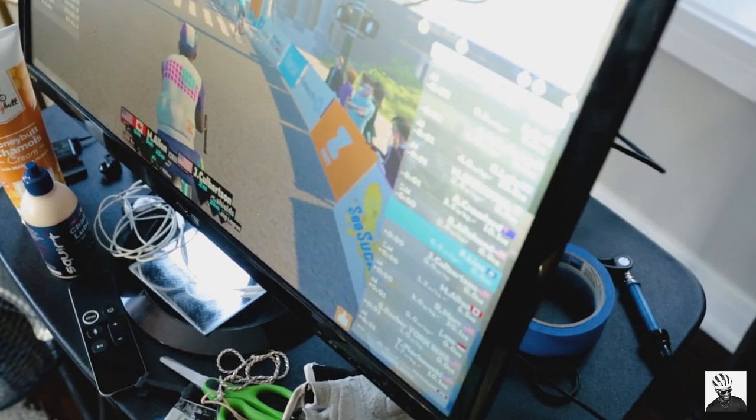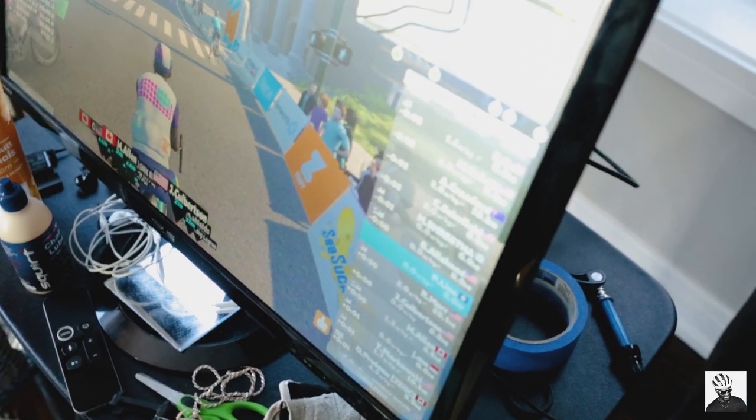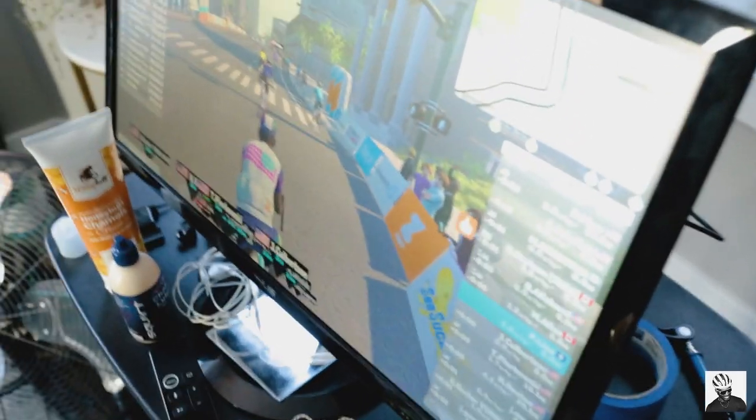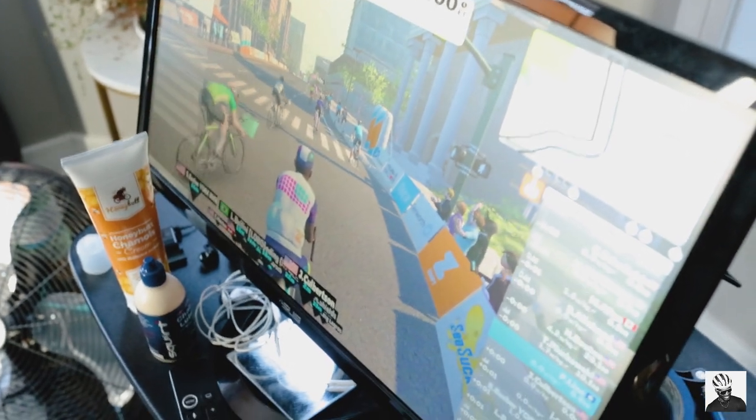Next up we have this computer monitor. It probably cost me about $60 on the secondhand market, I've had it for several years, and it works really great. You don't need an expensive 4K TV to run Zwift — all you need is a decent monitor.